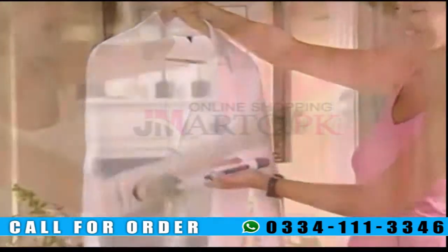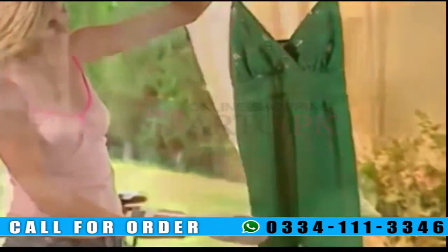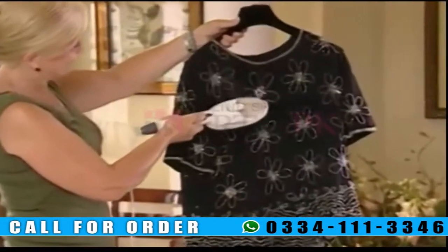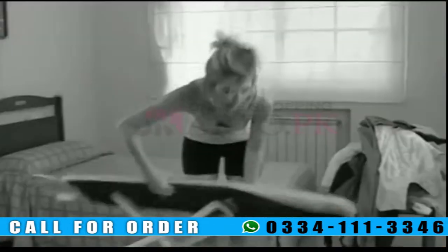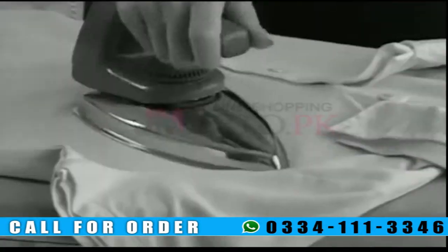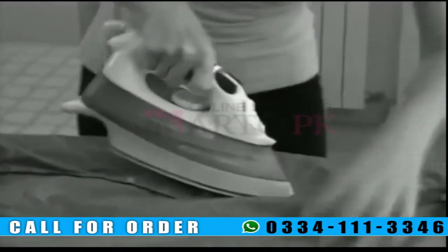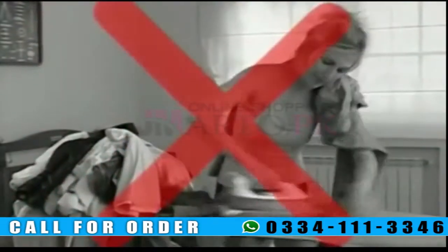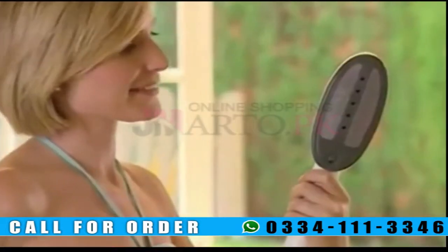Now you can get rid of those old-fashioned heavy irons. It's the same technology used by some professional dry cleaners. Once you try it, you can't do without it. You can take it with you wherever you travel. Are you tired of struggling with the iron and ironing board? When you iron a polyester shirt, are you afraid you'll burn it? Are you sick and tired of positioning and repositioning clothes, repeating the same movements and adjusting each individual button? Say goodbye to old-fashioned irons and ironing boards and spending money on dry cleaning.